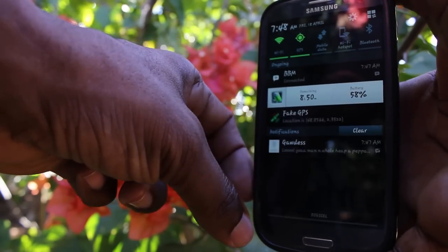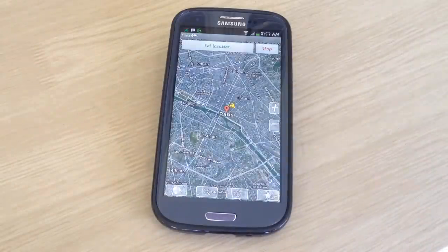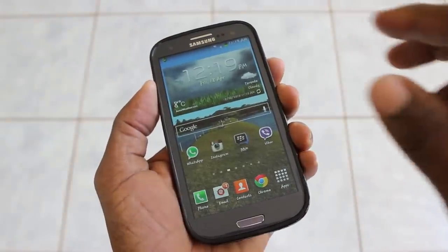If you need to quickly change to another location in your message app, all you need to do is swipe down. The app runs in the background, so you swipe down, get to the app, change the location, and then go right back to your message.